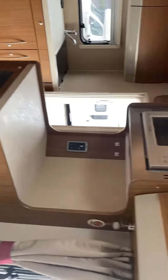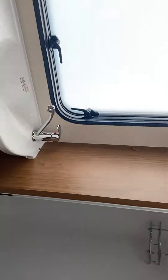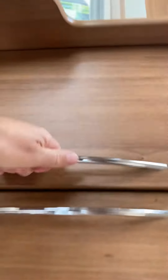Fridge, microwave, top of the range Auto Trail. Just a big toilet area, separate shower. Central heating, blown air, amazing gas system, big wardrobe in there.